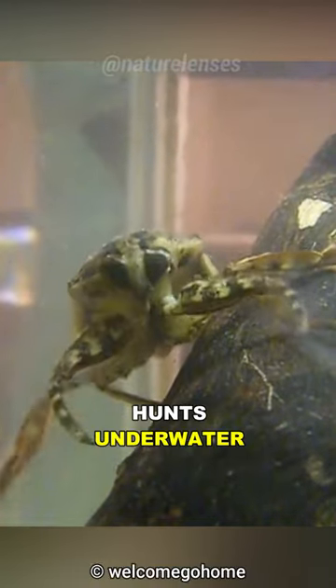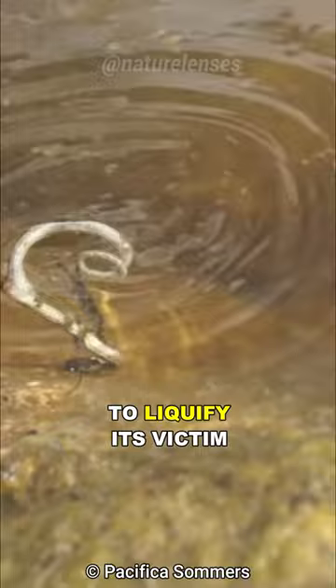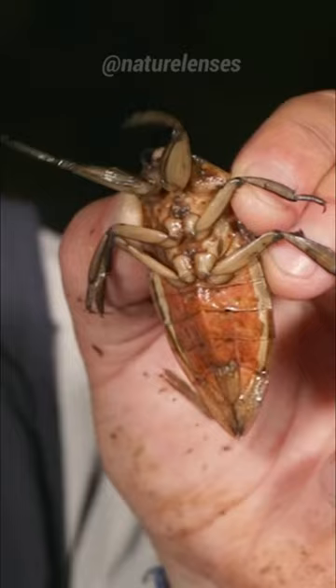This gnarly insect hunts underwater, using its needle-like mouth to liquify its victim. Meet the giant water bug, the toe biter.